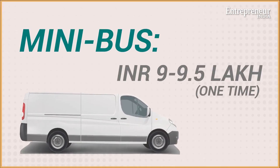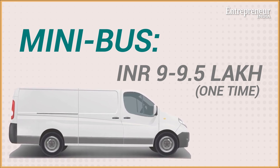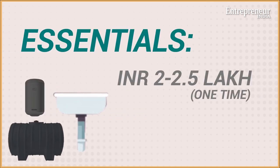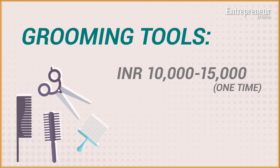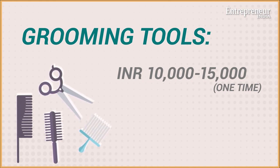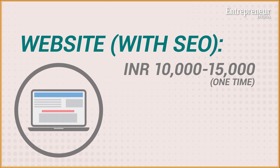So what are the kinds of investment required to set up a grooming business? A new minibus or traveler can cost you anywhere between nine to nine and a half lakhs, or you can buy a used vehicle for as little as four to six lakhs. Alternatively, you can also lease a vehicle. Fitting the van with essentials will set you back by another two to two and a half lakhs, whereas smaller grooming tools like brushes, clippers, combs, dryers, and aprons is another ten to fifteen thousand. A basic website with SEO is a one-time investment of ten to fifteen thousand.